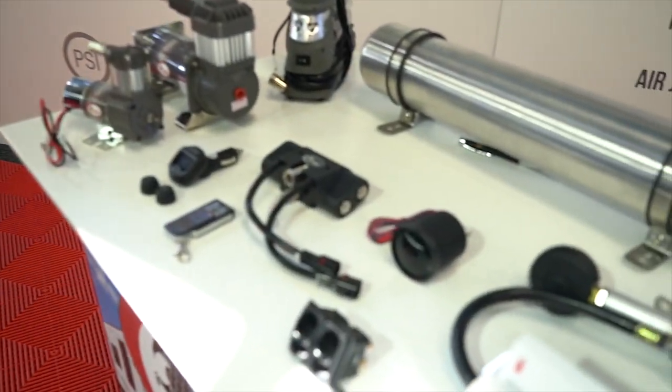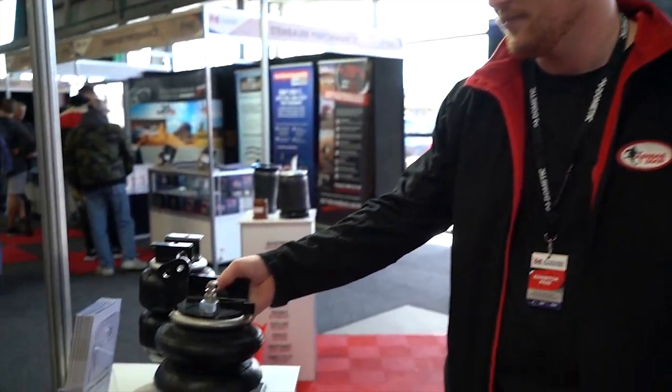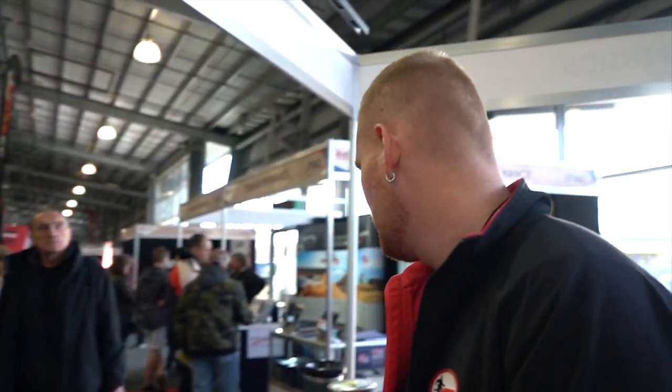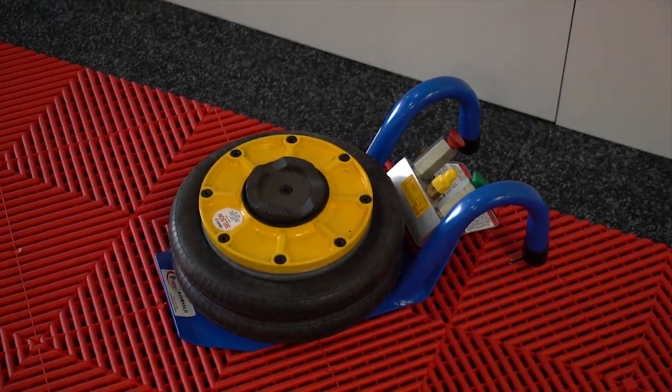Firstly, we've got our on-board air control range. We've got our coil assist high-pressure kits here, our leaf spring assist with our long-stroke airbags, our full coil replacement and also our load-up springs. We've even got an air jack. As we go around the show, you're going to see heaps of our leaf assist and coil assist kits on a heap of rigs.